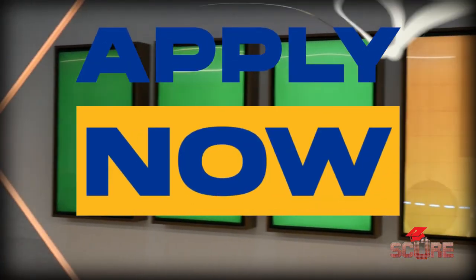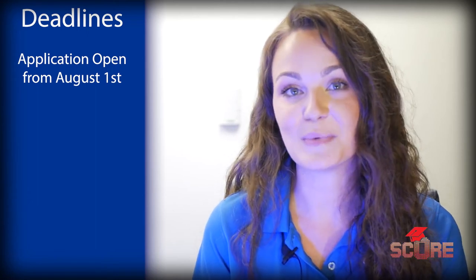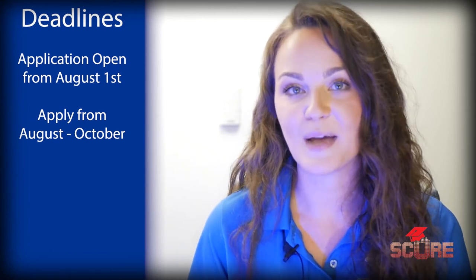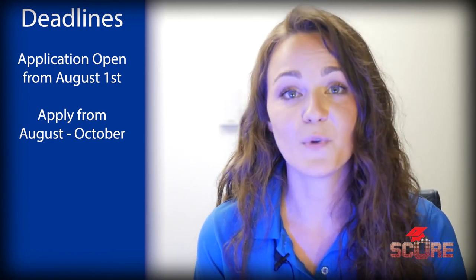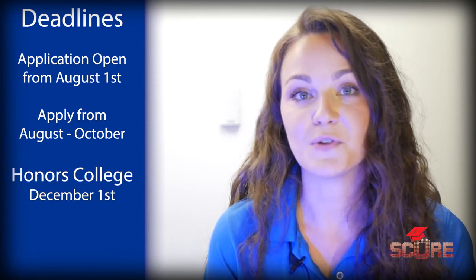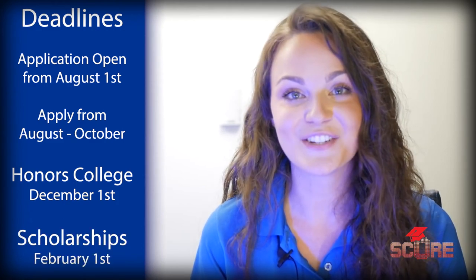Pitt has rolling admissions, so we don't have an early action or early decision deadline. Our application opens on August 1st every year, and I always encourage students to apply in August, September, or October if possible, because the longer you wait, the more competitive our programs become. There are a couple of important deadlines to mention: the Honors College deadline is December 1st, and if you're interested in being reviewed for merit-based scholarships, the deadline for that is February 1st. We welcome any applications to the University of Pittsburgh — hail to Pitt! Muchas gracias a todos, y espero que vengan a Pittsburgh.